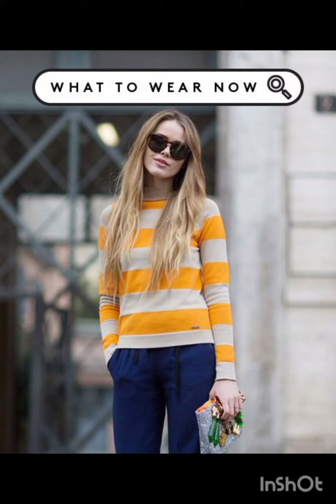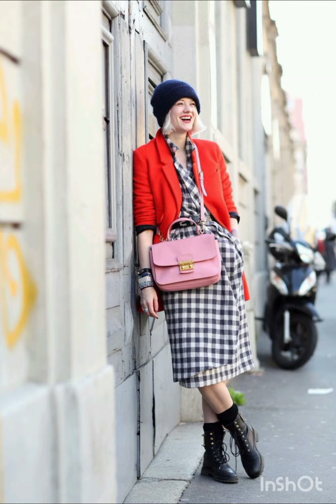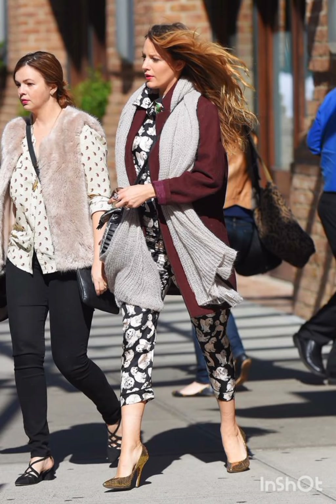Combine this with western influence by choosing muted and earthy colors for your dresses, reflecting a blend of Italian sophistication and western simplicity. Luxurious fabric: opt for high-quality fabrics such as silk, wool, or fine cotton.